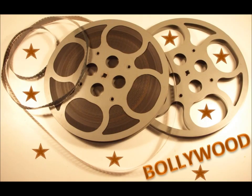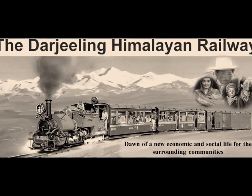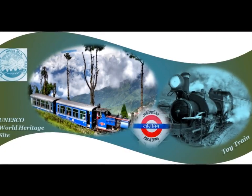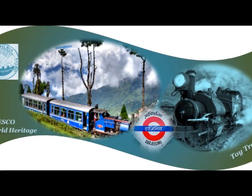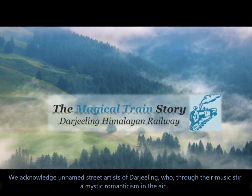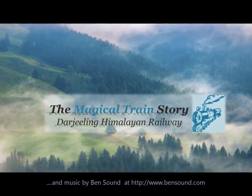From the pages of history to the reels of Bollywood, cutting through the mist, braving difficult terrain and weather conditions, the magical train remains functional — tirelessly touching human lives, strengthening the local economy, connecting past with the present, while stirring a mystic romanticism in the air. Anyone who has ever experienced this magical train will resonate with Mark Twain, who said of a trip on the Darjeeling Himalayan Railway: "It is the most enjoyable day I have spent on the earth."